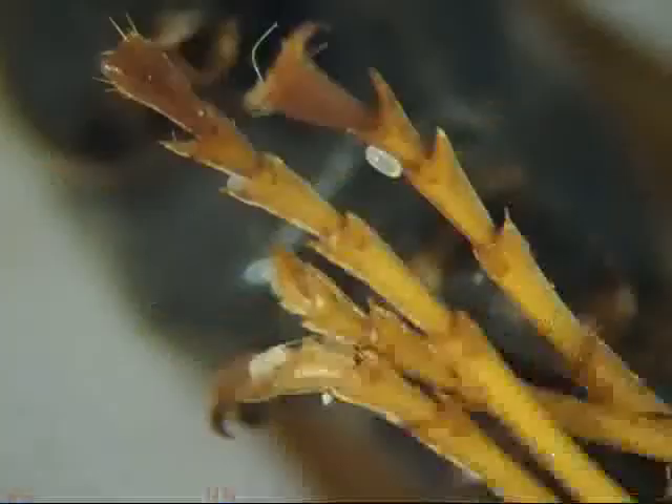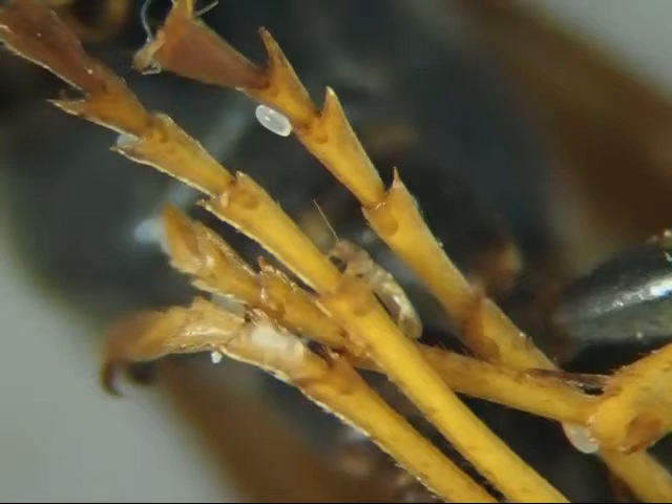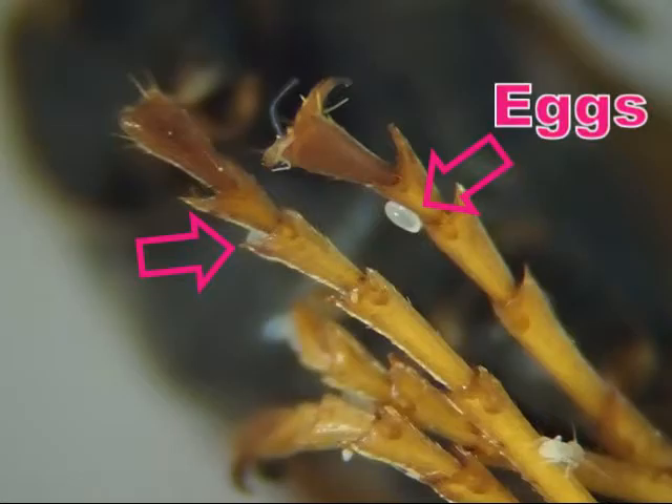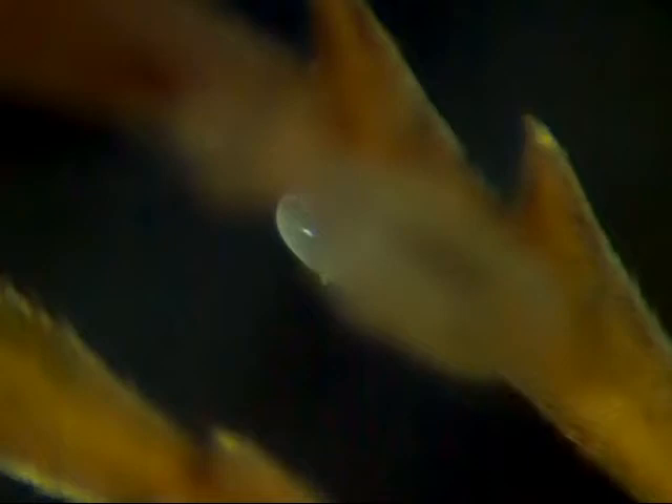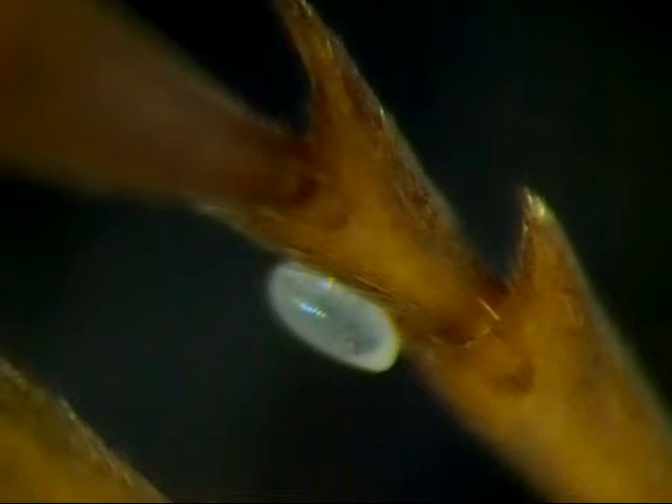It looks like some tiny eggs have been hidden in corners and crevices on the yellowjacket's legs. I assume these eggs are coated with a sticky substance. Are the creatures that are crawling around also laying these eggs, or are they only hatching from the eggs? In which case, what is laying the eggs?